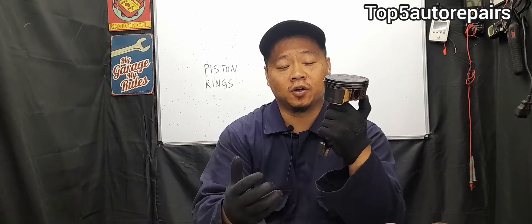The next common symptom is going to be increased oil consumption. If you notice that you have to keep topping off your engine with oil every 1,000 miles or so, this is caused by worn piston rings. It is normal for your engine to burn about one quart of oil every 1,500 to 2,000 miles. If your engine is burning one quart every 1,000 miles or less, this is caused by worn piston rings.